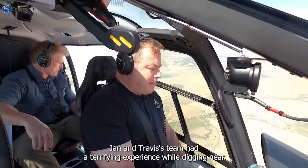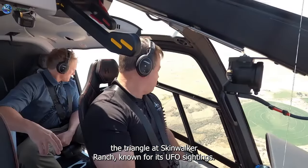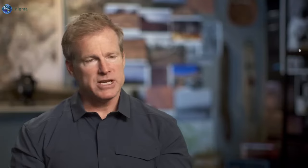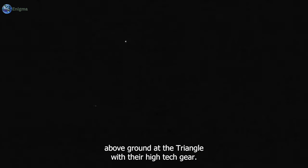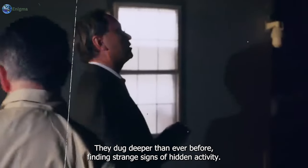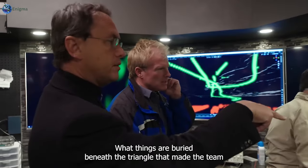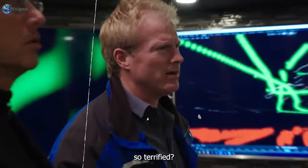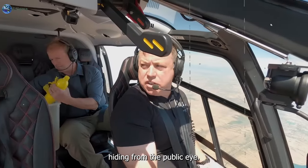Jan and Travis's team had a terrifying experience while digging near the Triangle at Skinwalker Ranch, known for its UFO sightings. Jan's ground-penetrating radar found something unusual above ground at the Triangle. With their high-tech gear, they dug deeper than ever before, finding strange signs of hidden activity. What things are buried beneath the Triangle that made the team so terrified? Let us uncover the strange creatures lurking on the ranch, hiding from the public eye.